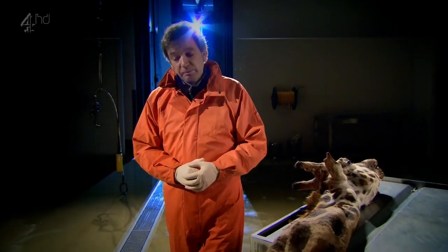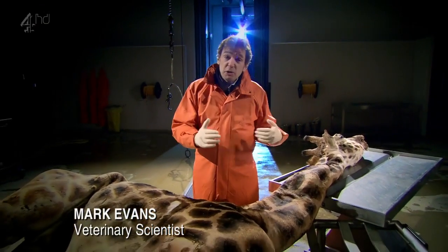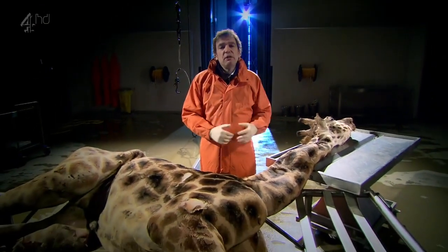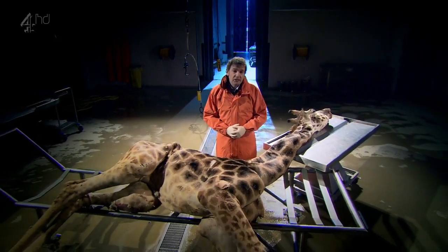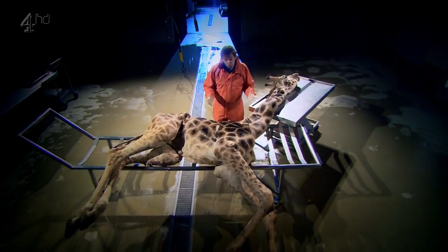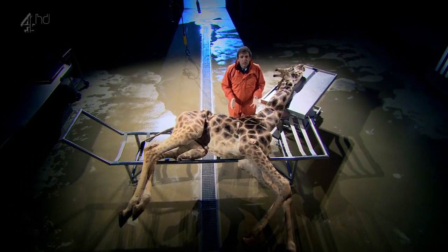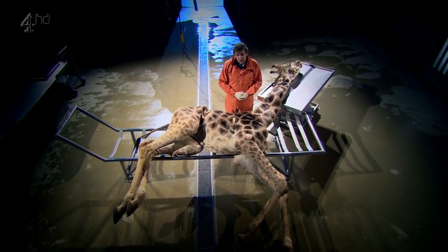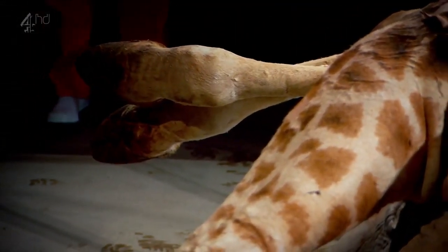Welcome to the Royal Veterinary College where we're about to go under the skin of the world's tallest animal. In front of me is a young male Rothschild's giraffe — despite being almost ten feet tall, it's only about two and a half years old, which for a giraffe is adolescent. Sadly it died recently at a British wildlife park, and tonight we'll also be celebrating a life evolved over millions of years by uncovering some of its truly unique anatomy and physiology.